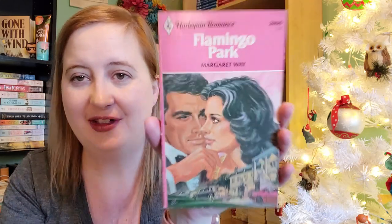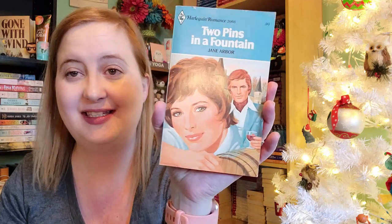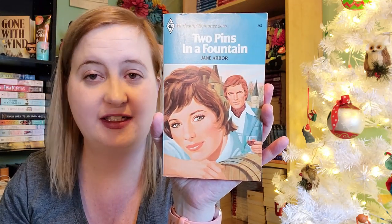Some more of the older Harlequin Romances. We have Flamingo Park by Margaret Way, number 2400, from the late 1970s. And then we have Two Pins in a Fountain by Jane Arbor, number 2066, also late 1970s.